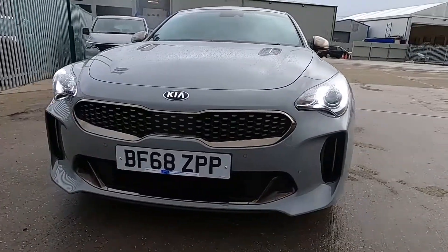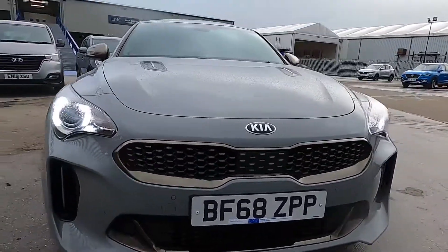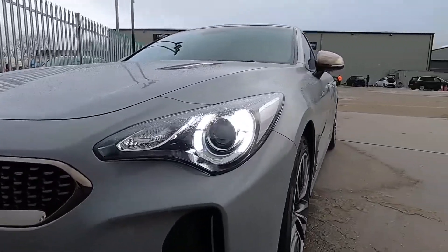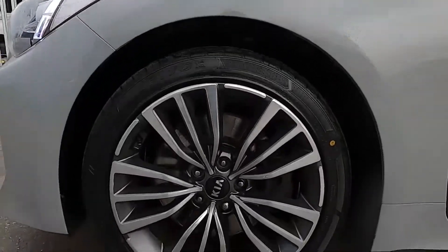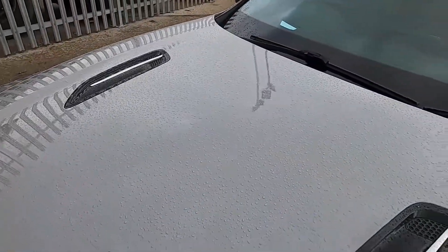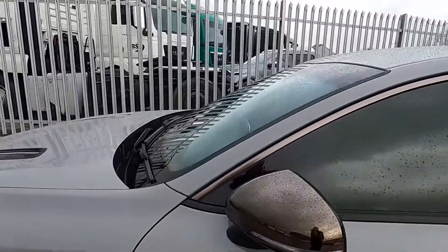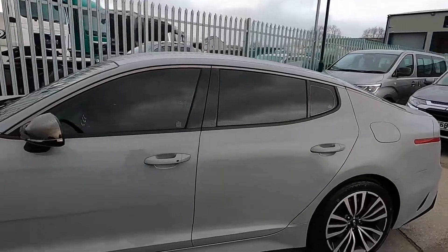At the front this car's got parking sensors and there's also daytime running lights. At the sides this car's got 18-inch alloy wheels, you've also got some bonnet vents to give it that nice finish, side vents as well, trims down the side, privacy glass, finished in a gorgeous grey paintwork.